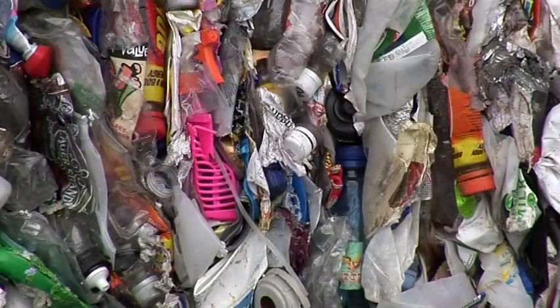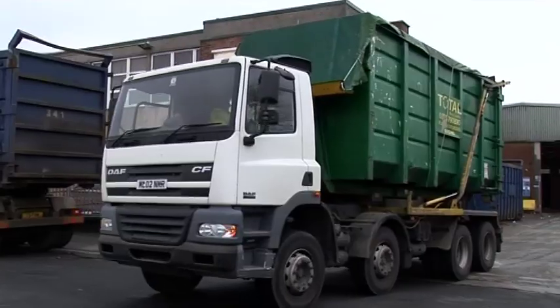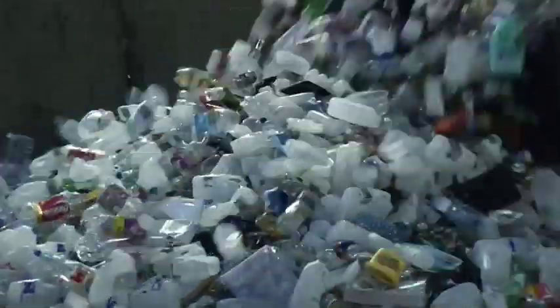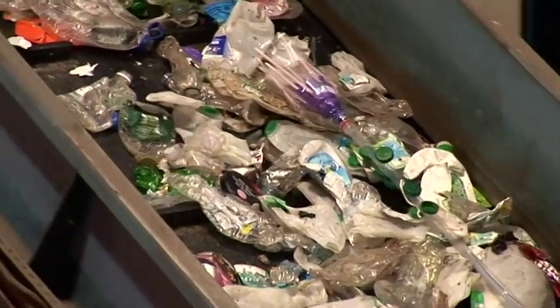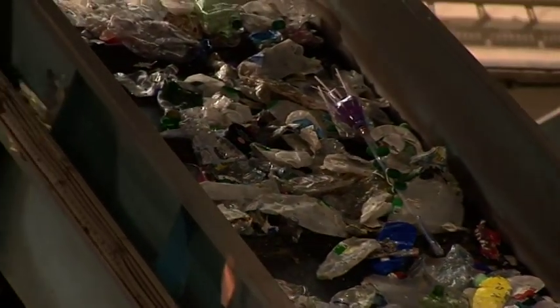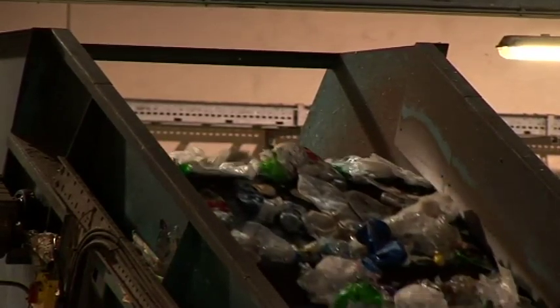The recycling of plastic is made difficult because there are many different types of plastic and they all have to be separate. Some factories, like Valpak near Preston, have machines which can identify the different types of plastic on a conveyor belt and separate them. We separate the bottles into the two main types: clear bottles, which are PET, used for things like water and fizzy drinks; and cloudy white plastic, which is HDPE, used for things like milk bottles and shampoo bottles.